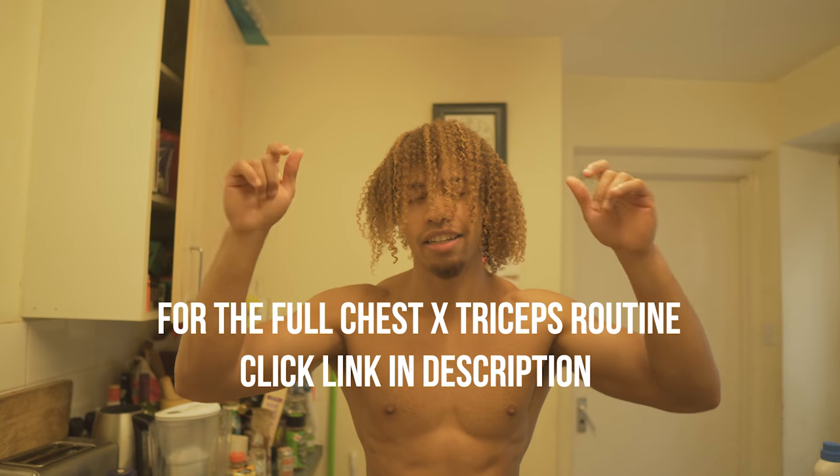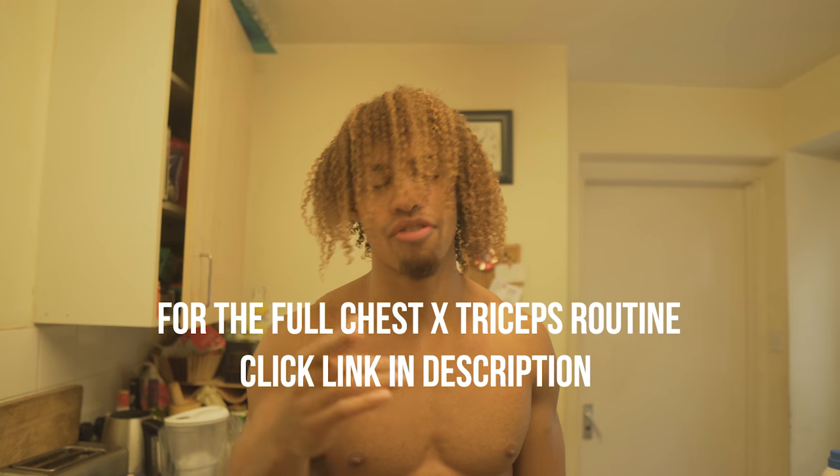Just finished the chest and tricep session routine and just had a shower as well. For the full routine, click the link in the description below — you can access it and try it out yourselves.